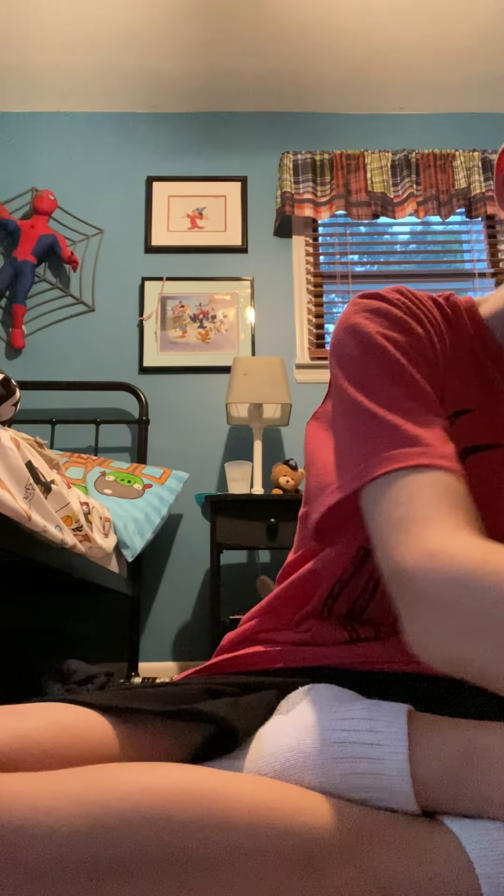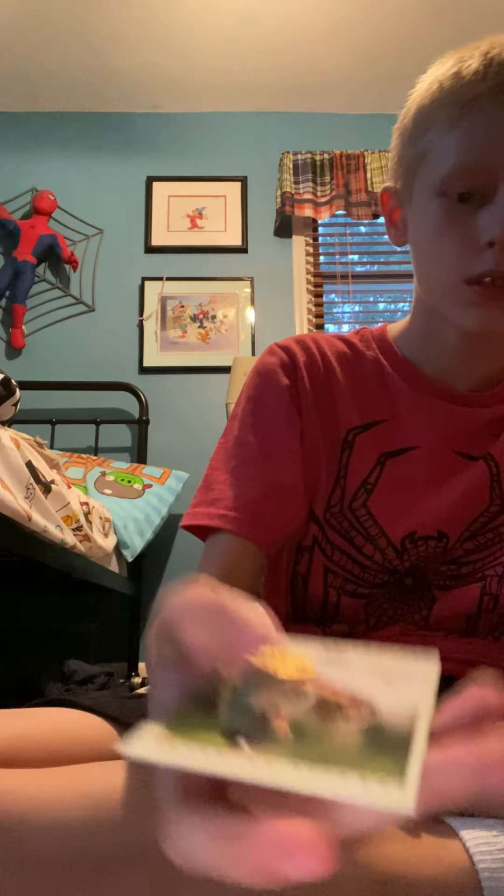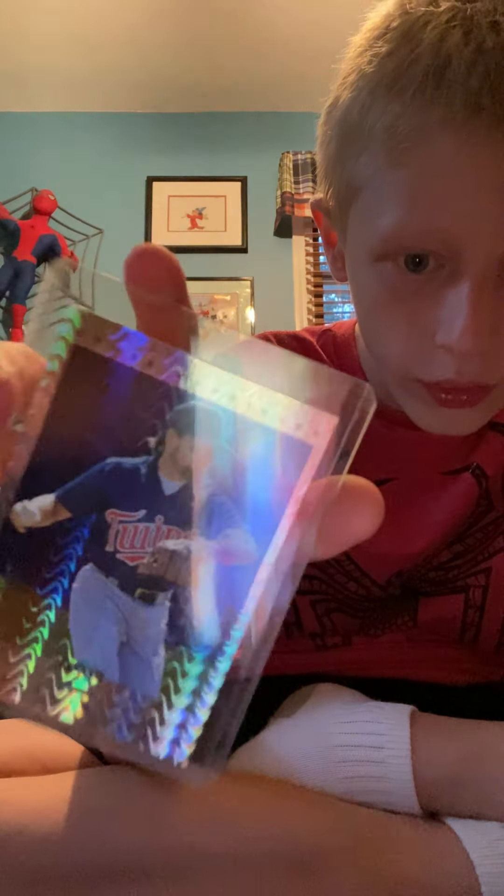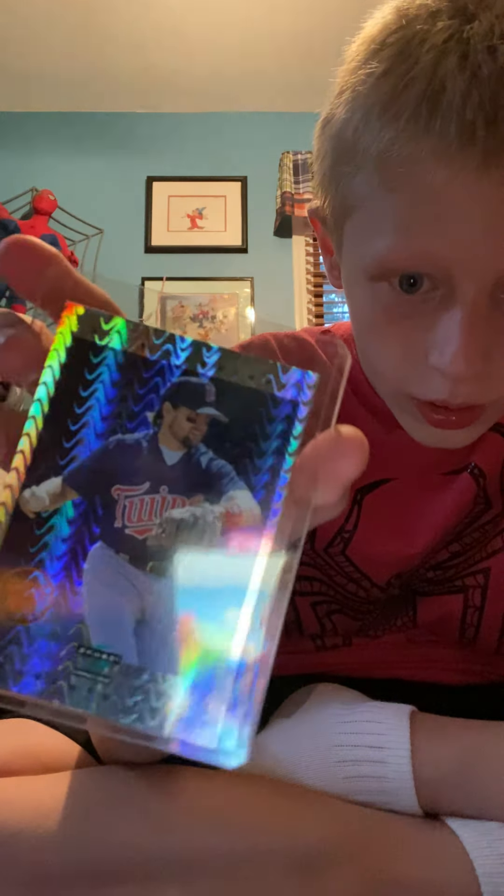So here's the first one. Second one. Oh, and guys, look — this is what a rare one looks like that I got. Look at that. Isn't that sick? All right, and here's this one of him pitching. Kansas City. Yankees.